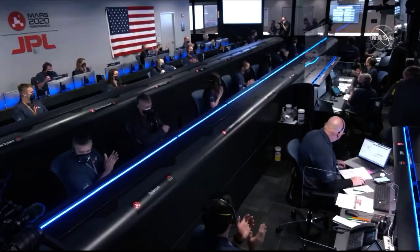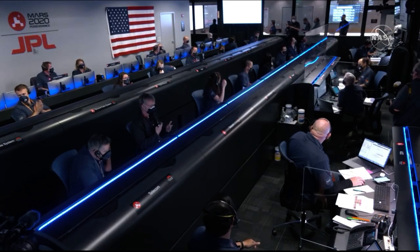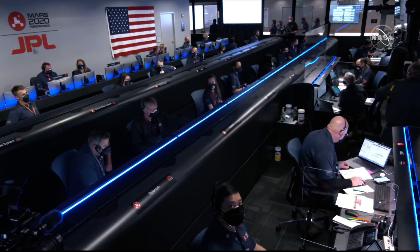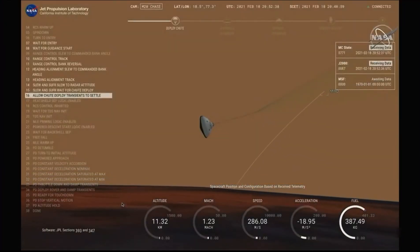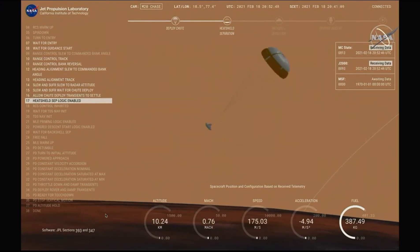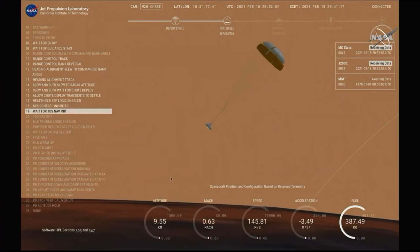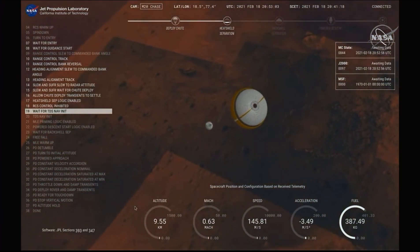Navigation has confirmed that the parachute has deployed and we are seeing significant deceleration in the velocity. Our current velocity is 440 meters per second at an altitude of about 12 kilometers from the surface of Mars. Perseverance has now slowed to subsonic speeds and the heat shield has been separated. This allows both the radar and the cameras to get their first look at the surface. Current velocity is 145 meters per second at an altitude of about 9.5 kilometers above the surface.